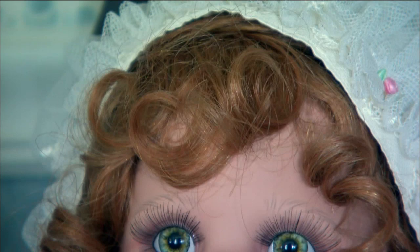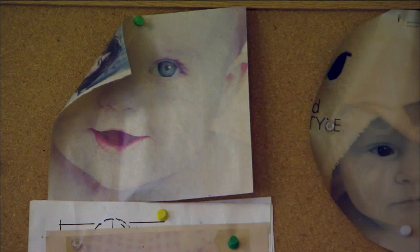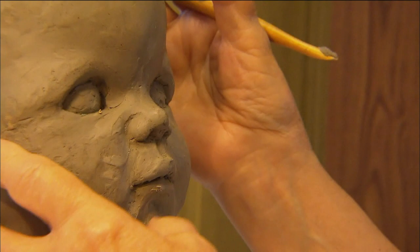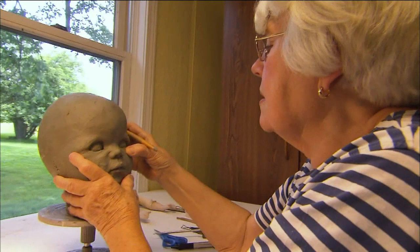I have found out through the years that what we call a generic sculpt sells better than a character sculpt. I would look at pictures — they will give you the boost, the start — but then your own feeling can kick into it. My best dolls are the ones where I have not tried to totally make it look like the picture.